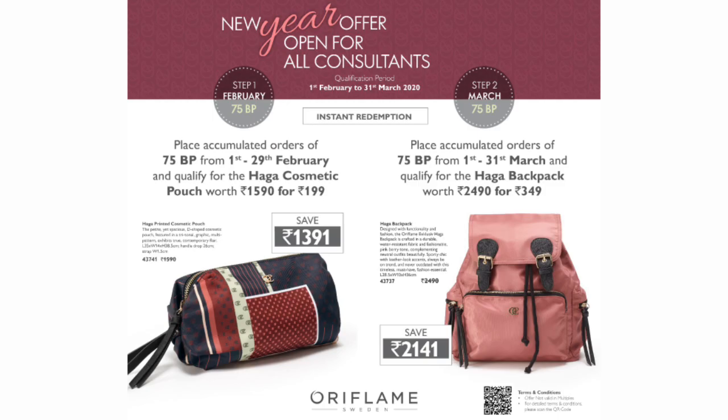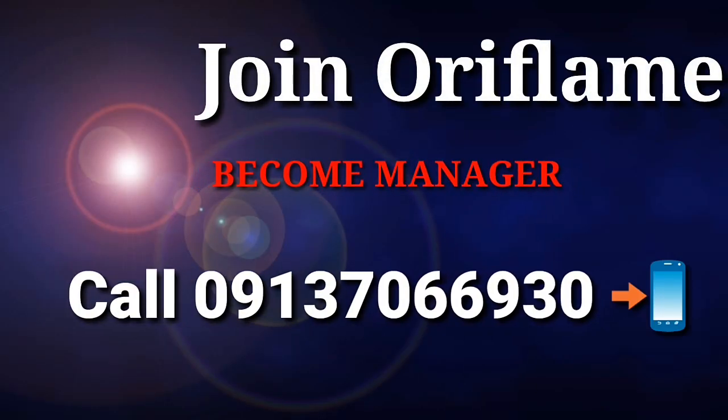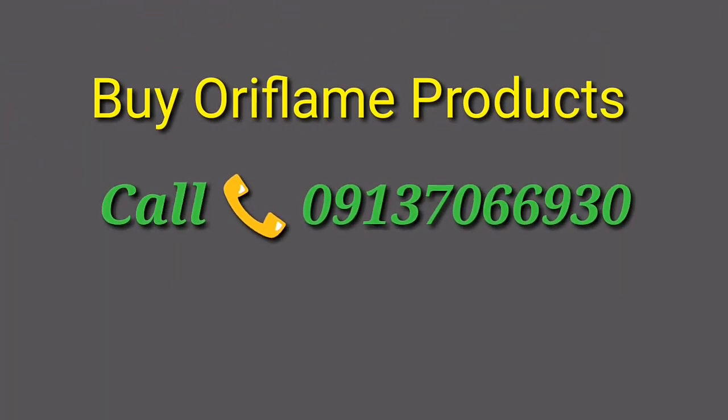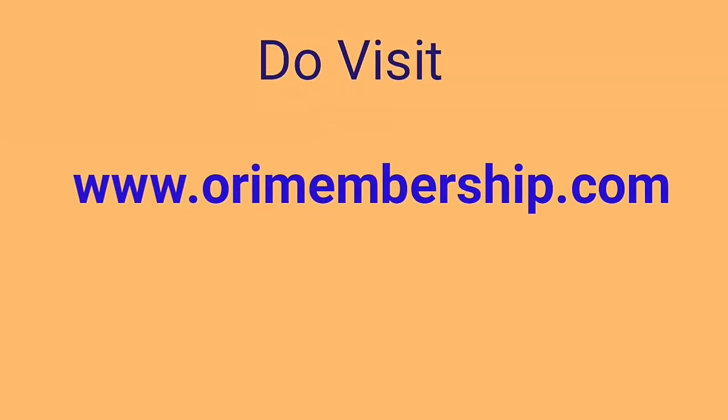So please go for it. Join Oriflame, become a manager, call on 0913 7066930. If you want to buy Oriflame products then do call on the same number. For more information do visit orimembership.com.